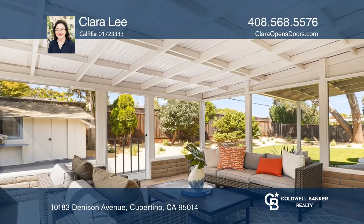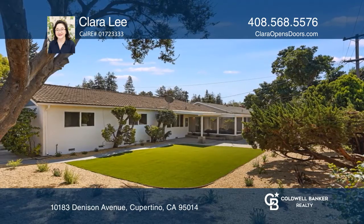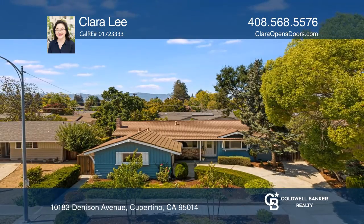It offers a screened patio room and playhouse, and both bathrooms feature quartz countertops and vessel sinks. Make your dream home a reality by calling Clara Lee.